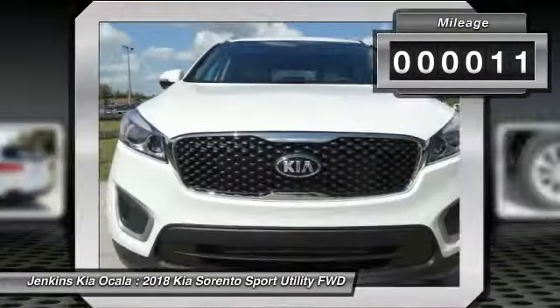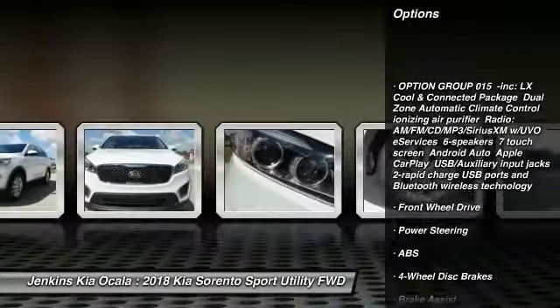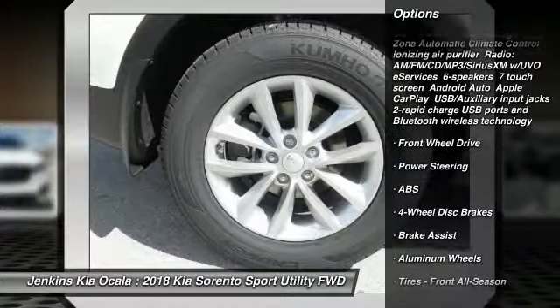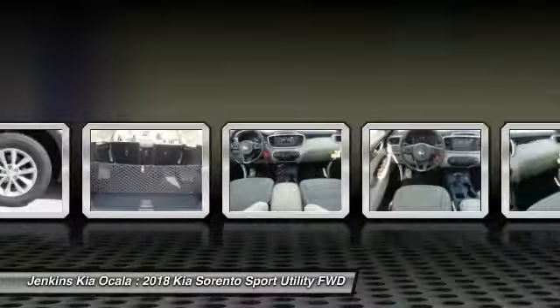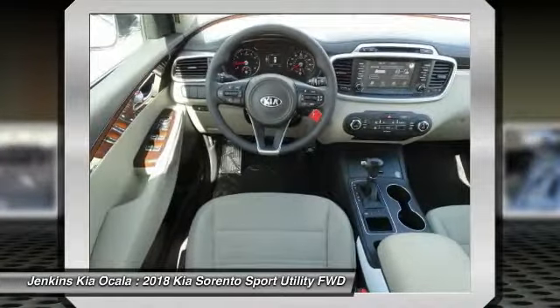Here are some of this vehicle's great options: traction control, steering wheel audio controls, keyless entry, stability control, anti-lock braking system, backup camera, Bluetooth, power steering, driver airbag, adjustable steering wheel.